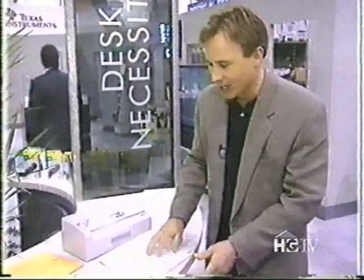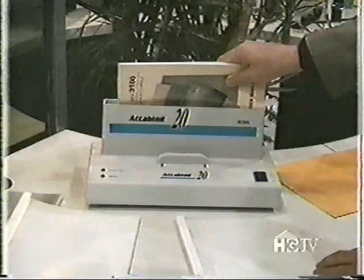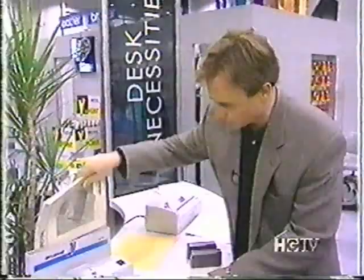A lot of times you have to go to an office supply store to bind something — whether it's a presentation, homework, anything in your home office. It's as easy as right here with the Atabind for about $120. You just stick it in and it seals. If you change your mind and want to take some documents out, it's reusable and resealable.